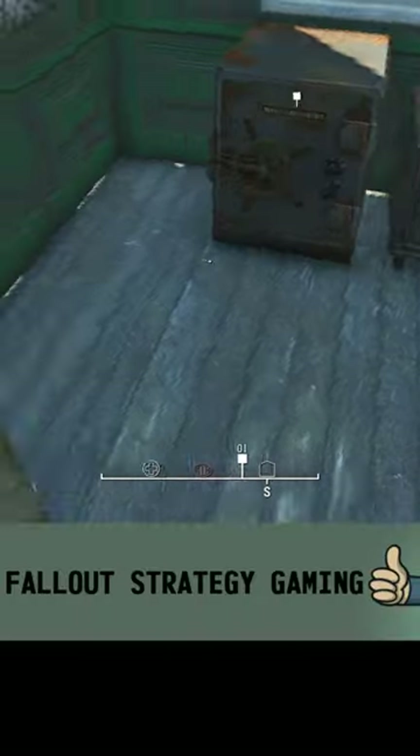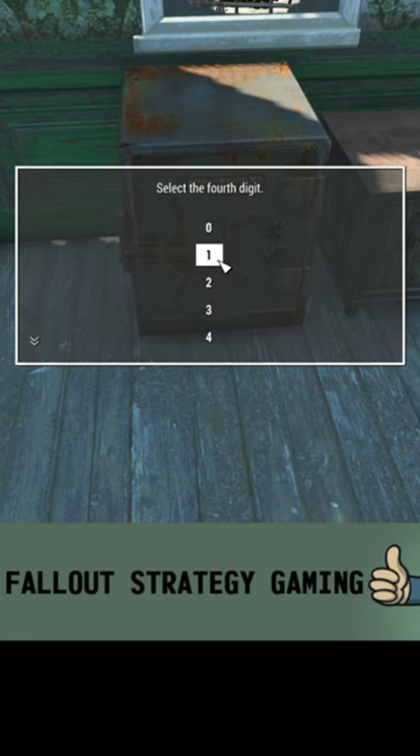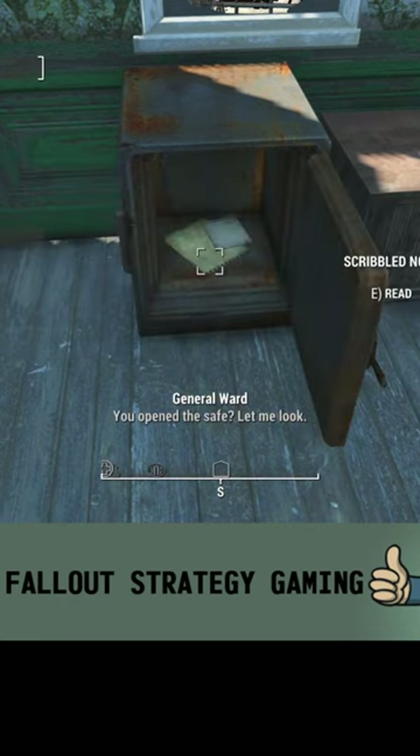So we're going to head over to the safe. July is the seventh month, the third day, 2066. And there you go.